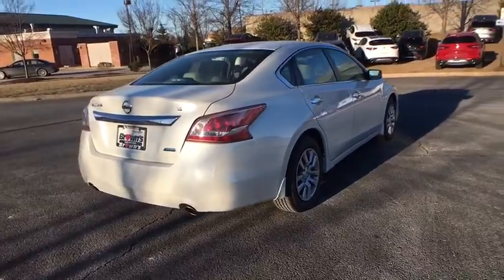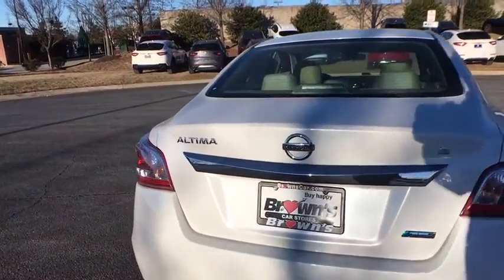This vehicle has less than 55,000 miles. Come take a test drive today!